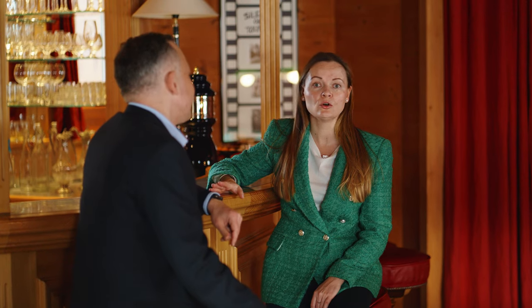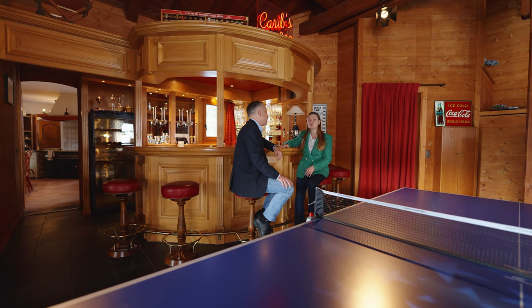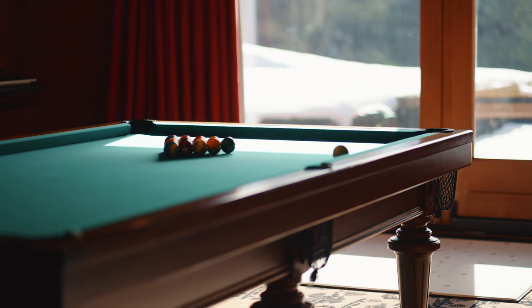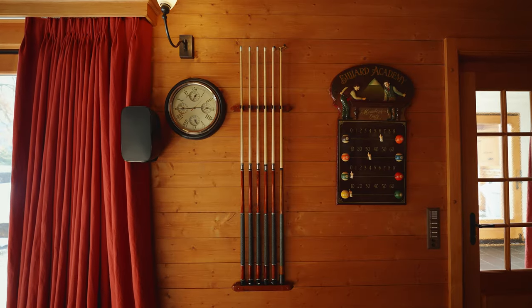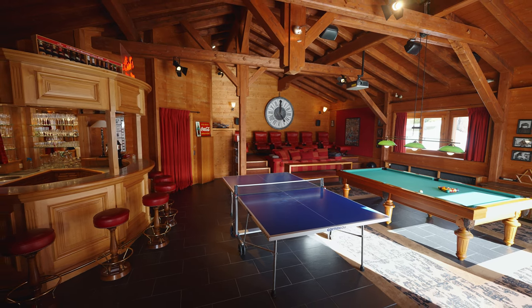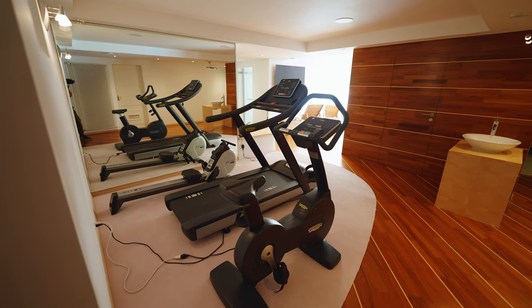When you own or rent a luxury chalet in Switzerland, you would probably expect to have your own spa, gym, cinema room or a playroom. The chalet owner has made everything so that family and guests are comfortable all year round. There is a home cinema, a playroom with a bar, a separate chest room, a gym and a spa area with a sauna and jacuzzi.